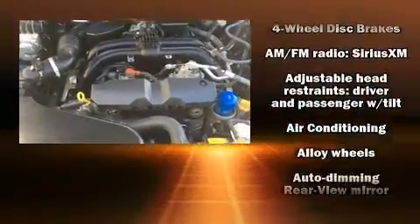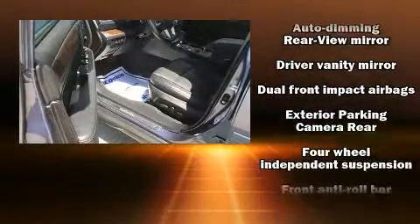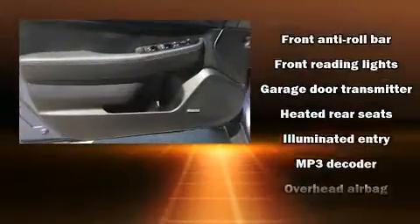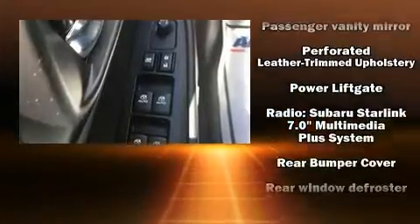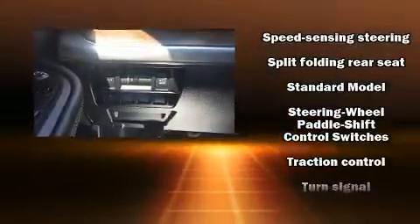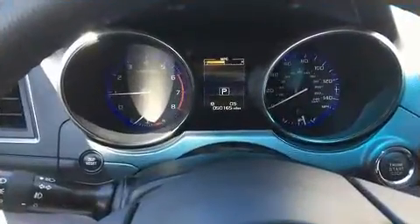Subaru ensures the safety and security of its passengers with equipment such as dual front impact airbags, head curtain airbags, traction control, brake assist, anti-whiplash front head restraint, a panic alarm, an emergency communication system, and four-wheel disc brakes with ABS. Electronic stability control ensures solid grip atop the road surface, no matter how challenging the driving conditions.